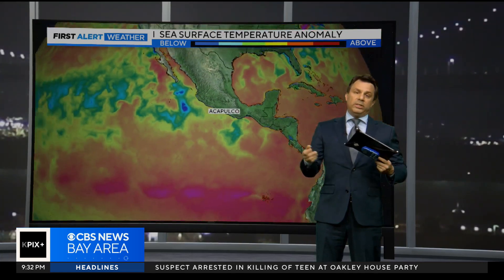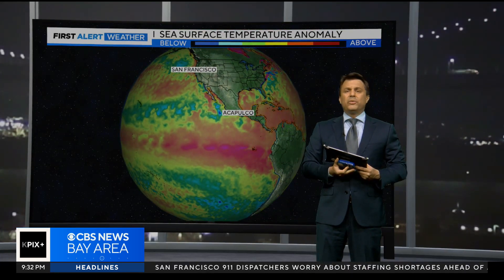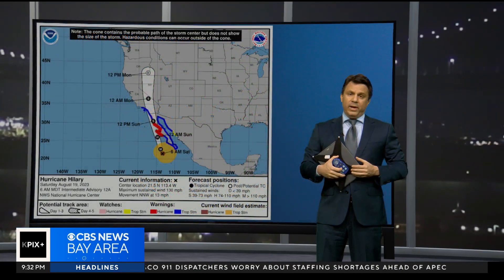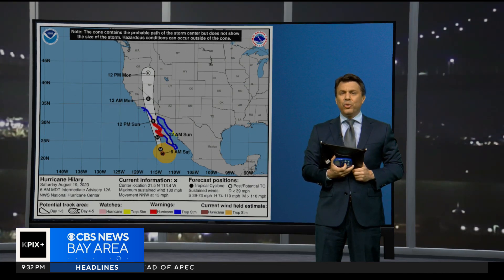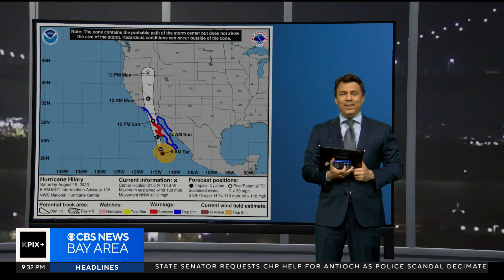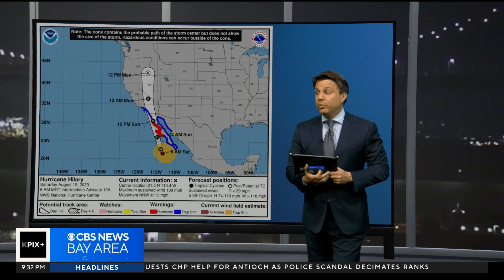We've been talking about warm sea surface temperatures for a while. El Niño is part of it, but if you look at the globe, sea surface temperatures are well above average in many places. To tie this back here at home — do you remember Hillary? Remember how we had a tropical storm hit LA and we thought that was weird? That storm went through rapid intensification before it happened.